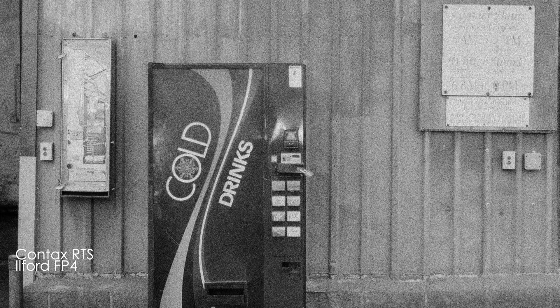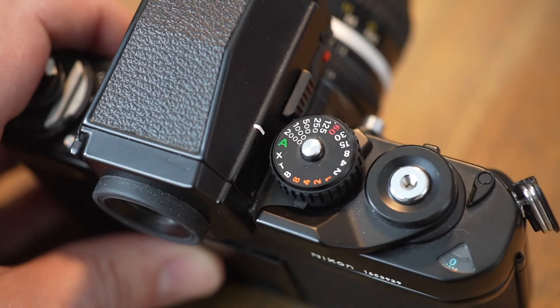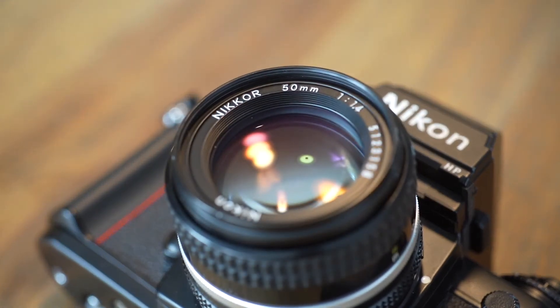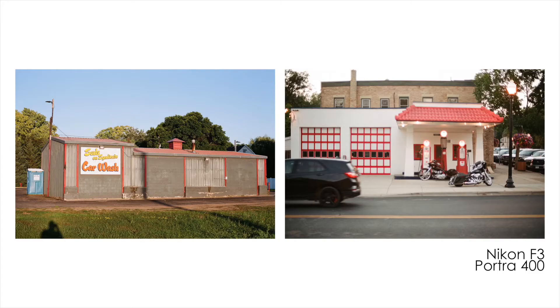Each of these cameras is manual focus only. They both have aperture priority if you'd like the camera to choose the exposure time, otherwise you can shoot in full manual mode. They both have a premium build quality and feel great in the hand. The F3 has a wide variety of Nikkor lenses and the RTS has great offerings from Carl Zeiss and Yashica.